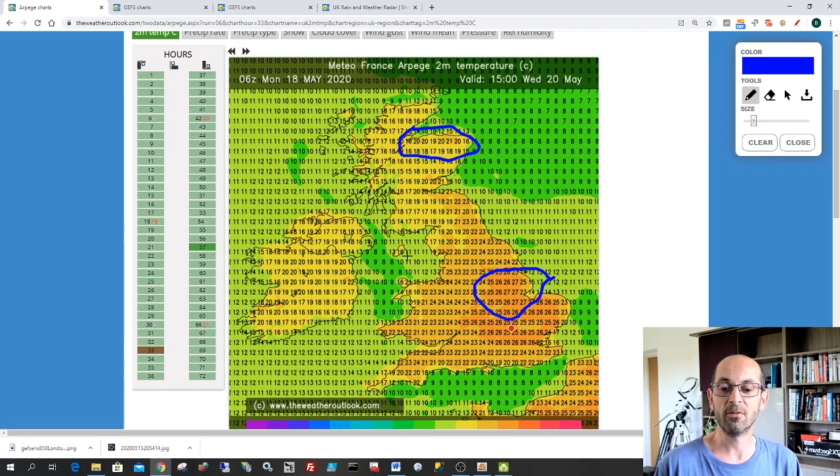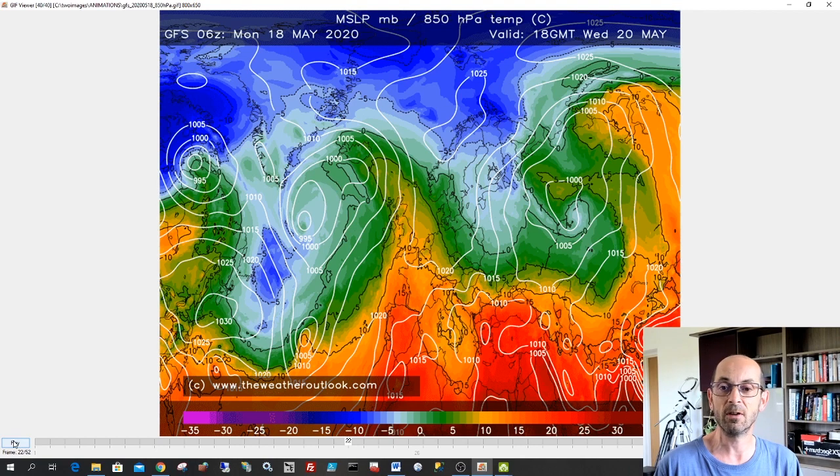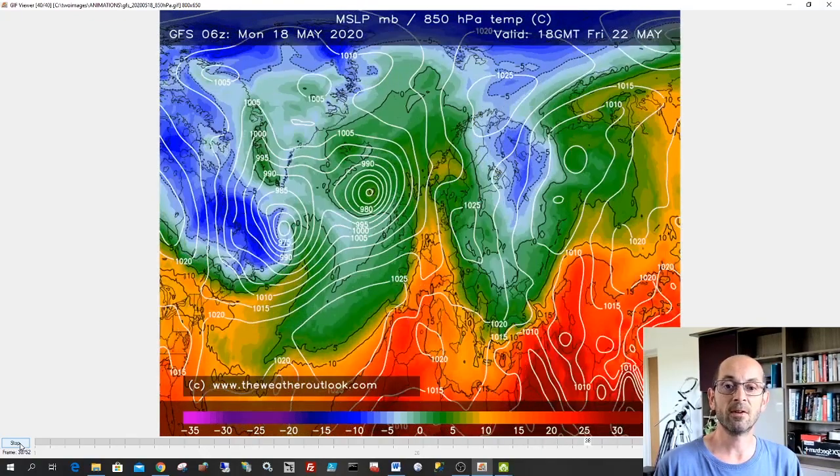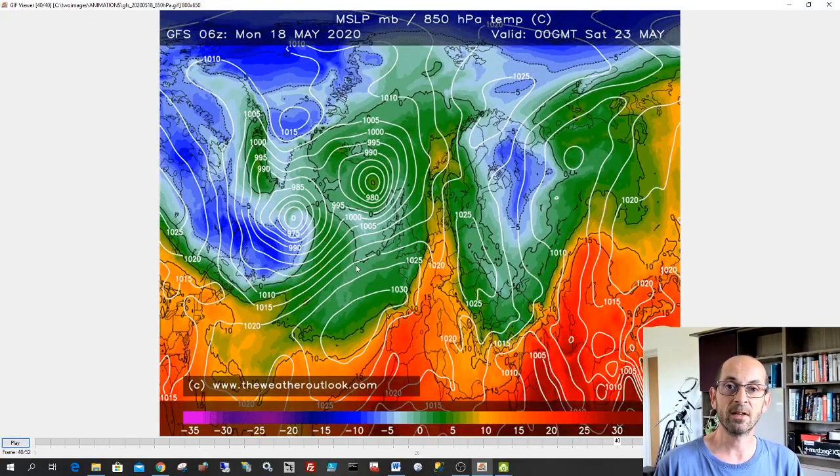Now what happens beyond Wednesday? If I jump back to the GFS animation and start it again, watch these green shadings out from the west here in the Atlantic with this area of low pressure. You can see that by the weekend, the cooler Atlantic air has pushed right across the UK, and high pressure has pulled away southwards, leaving a much more changeable picture across all parts of the country. So we could be seeing some showers or long spells of rain, and temperatures will be back down to where they should be at this time of year — much more typical for late May.